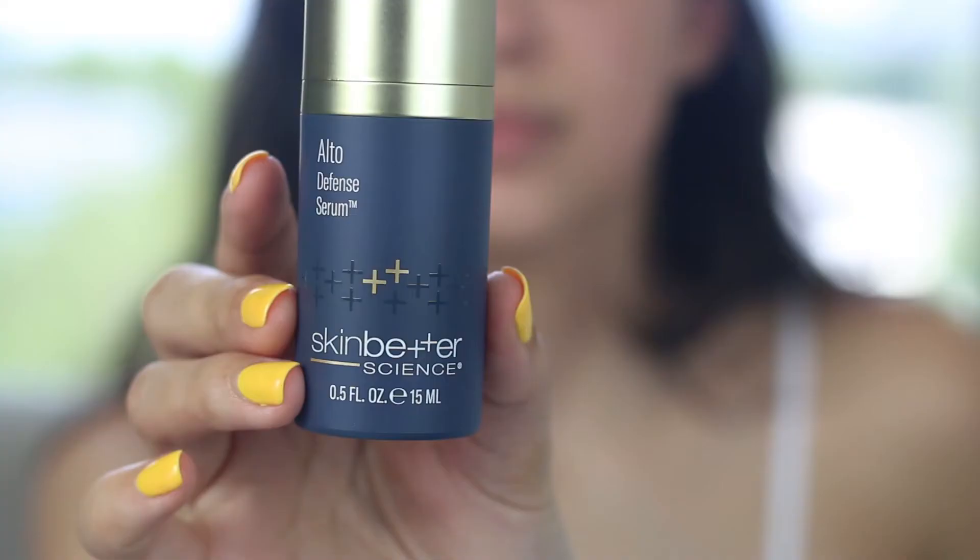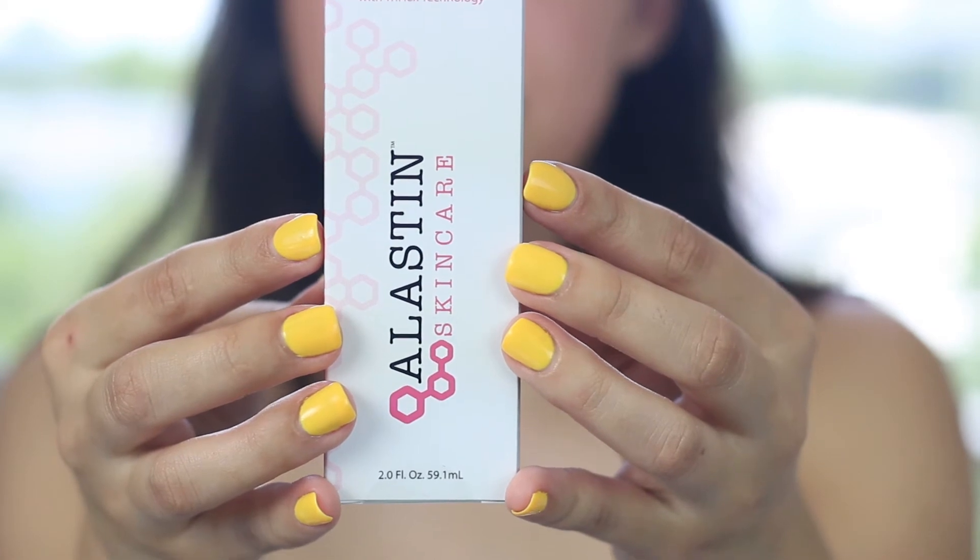Up next, we have our moisturizer. This can be used both day and night. We have the Elastin Moisturizer and the Defense Serum from Skin Better. The Defense Serum has vitamin C to help fight against free radicals and toxins in the air, and the moisturizer has a lot of good peptides to help with collagen and elasticity. This one's my go-to favorite. You really don't need much — a pea size is all you need. Once my face is dry, I rub it into my skin and lightly press it in an upward motion, just to fight against gravity. Then I let it dry and move on to my next step.